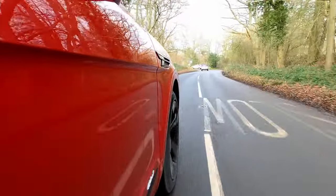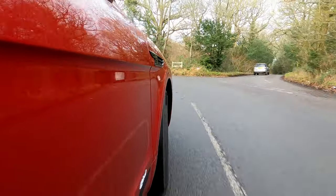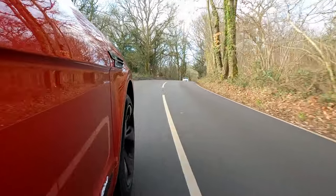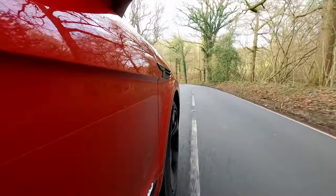Despite all of this, the vehicle comes fitted with 400mm six-piston front brakes and 380mm rear brakes as standard, providing plenty of stopping power should you want to brake hard or corner at speed.